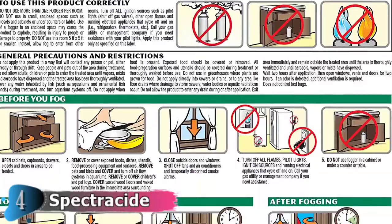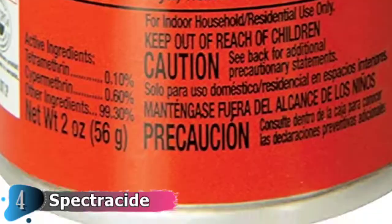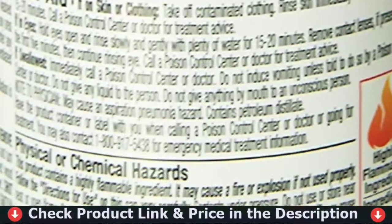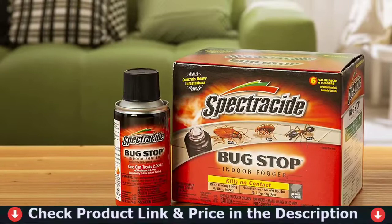Silverfish, houseflies, mosquitoes, and spiders are among the other pests listed. Several other pests will be killed if they come into contact with the fogger's contents. The non-staining fogger is water-based. The formula is clear and will not leave stains on any fabric or material surface. Even after application, there is no lingering odor. It would not leave any wet residue, especially if used as directed. This product will not damage your furniture, clothing, walls, or floors.